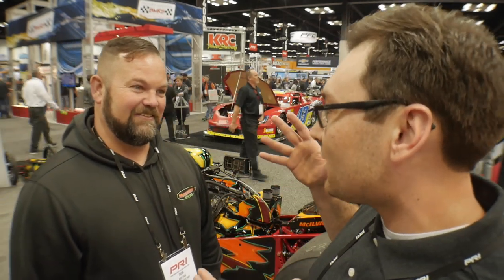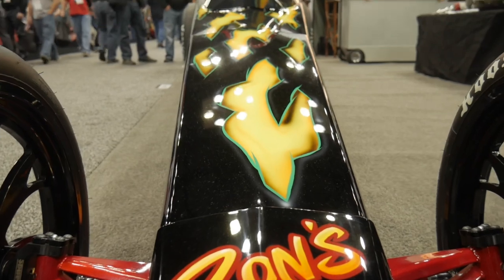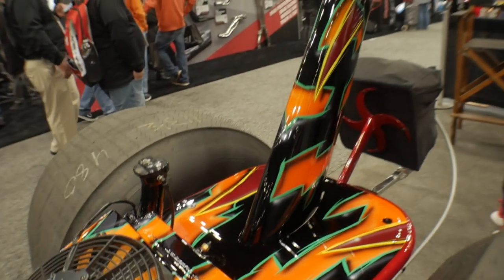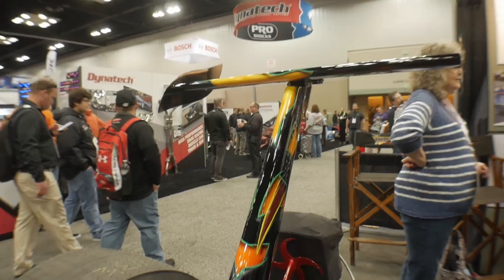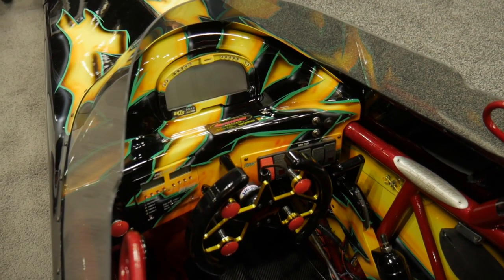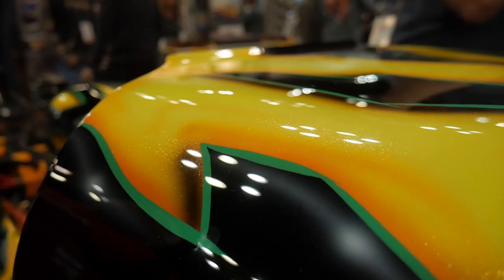We gotta touch on this topic because obviously we're here at PRI 2019, and it is a flashy show, but this thing demands your attention when you walk by it. It's absolutely beautiful. The paint was done by Ron's Custom Auto Body in West Chester, Ohio. Ron has painted all of the cars that Chris has — I think this may be the fifth, and at least four of them are identically painted schemes. He did not leave any stone unturned. The paint is inside, outside, underneath the canopy — everywhere. If it bolts on, I think he painted it.